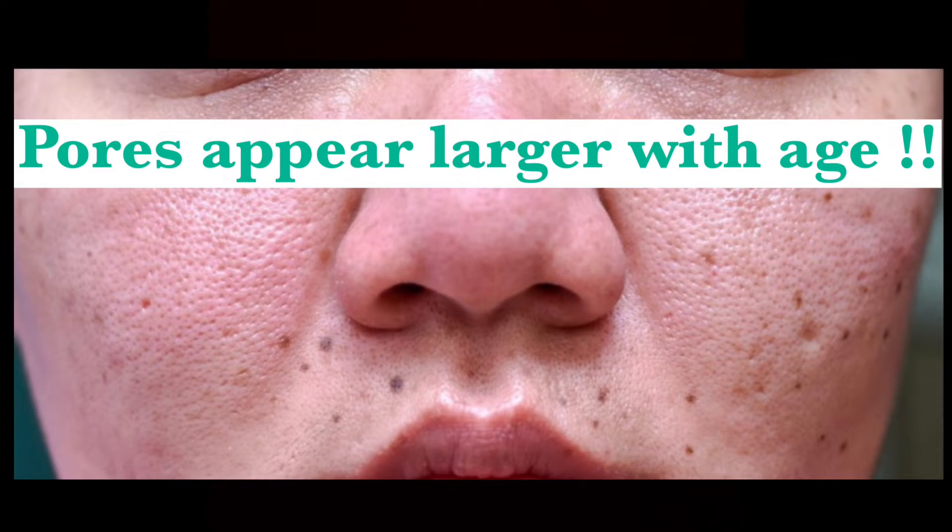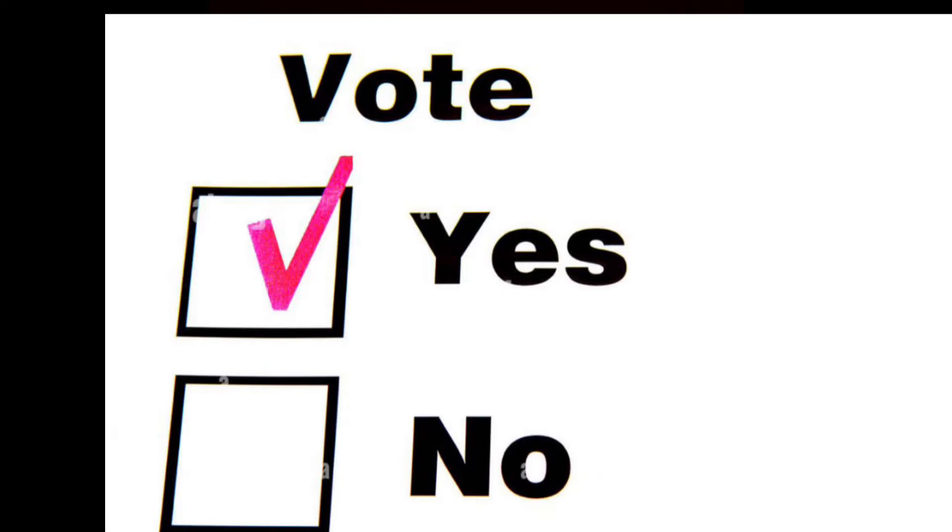Here's a quick fun fact before we go any further: your pores appear larger with age. I'd love for you guys to drop in the comment section why you think your pores appear larger with age — what are your opinions? I'd love to know.